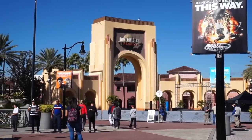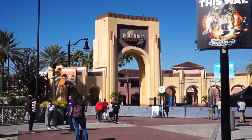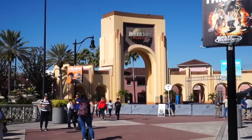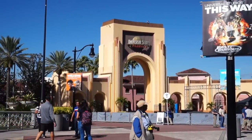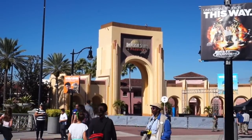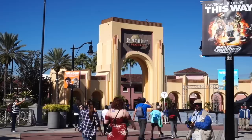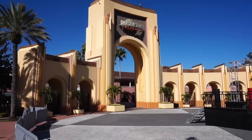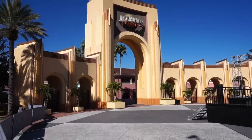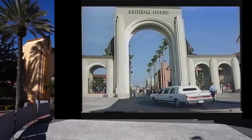Now they are filming here today so I've got to be kind of quick with what I'm about to show you. This is the entrance now and if you look at this photograph it has completely changed. They have a brand new entrance that we see today but back in 1990 this is what the entrance looked like — kind of similar but very different. Right about here is where the limo was driving, as you can see in this photograph, making its way into the studios for the grand opening.